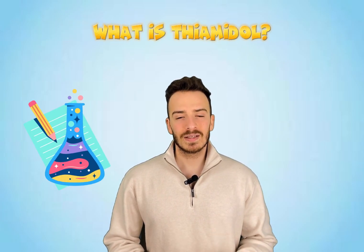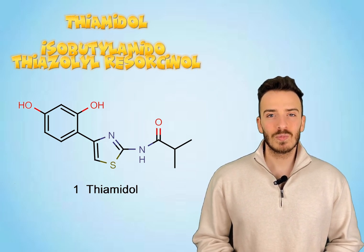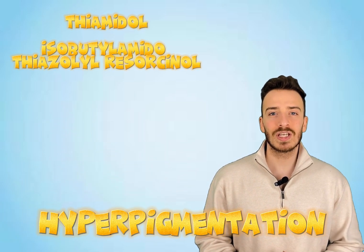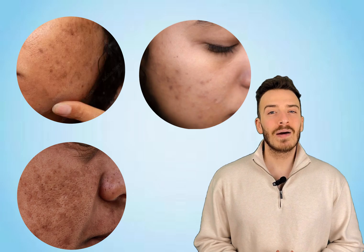Let's start with the question everyone's asking: what exactly is thiamidol? It sounds like something out of a chemistry textbook — well, that's because it is. Thiamidol, or isobetylamidothiazololresorcinol, is a molecule designed to target one of the most common skin concerns out there: hyperpigmentation. Hyperpigmentation is when your skin starts producing too much melanin in certain areas, leading to dark spots, melasma, or those stubborn marks left behind after acne. Thiamidol is a breakthrough ingredient in the fight against these issues because it's a tyrosinase inhibitor — but what does that mean, and why should you care?